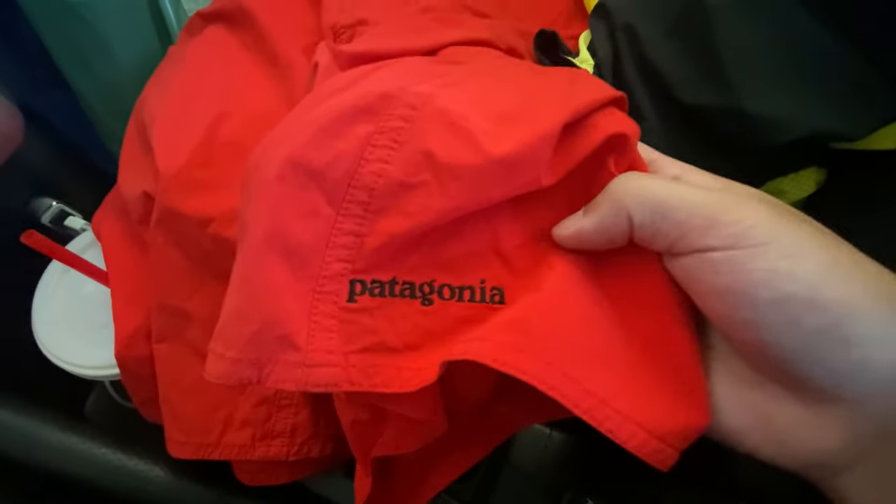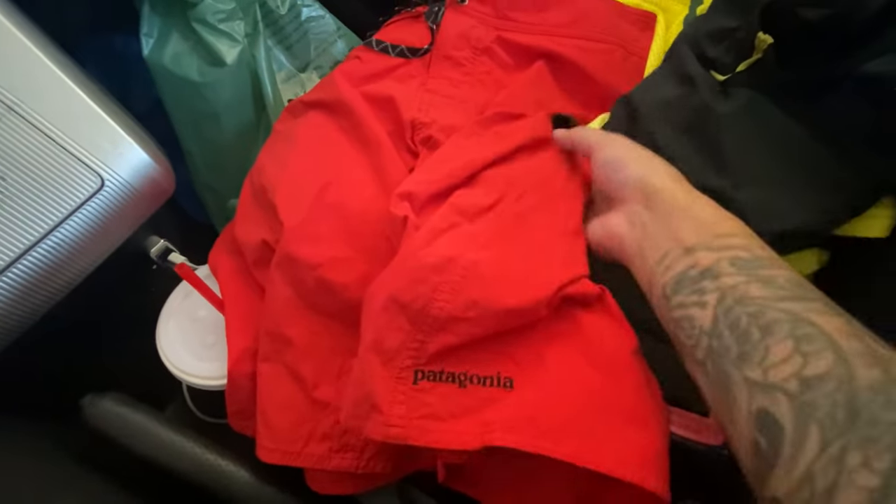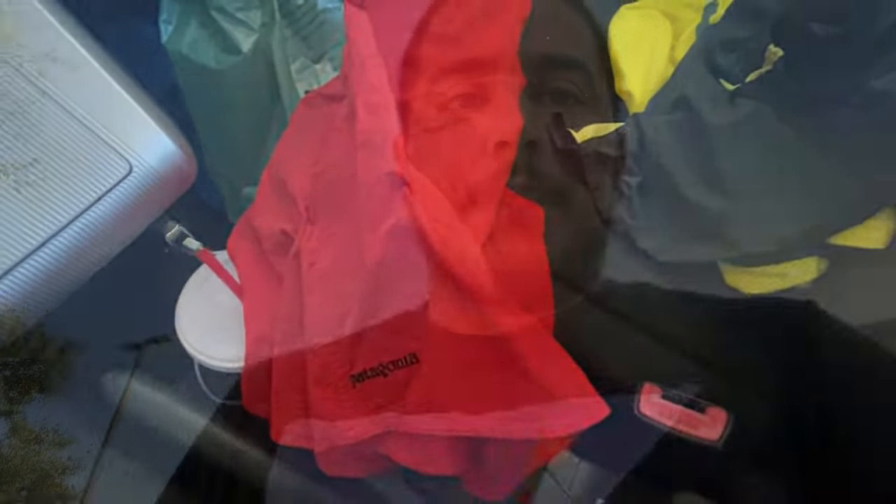And then we just got some Patagonia swim shorts and these should go for at least 20 bucks plus shipping. So on to the next!